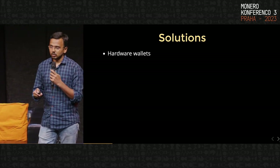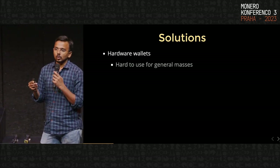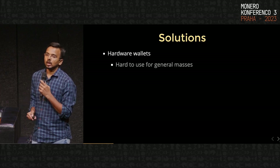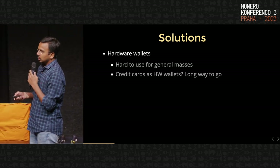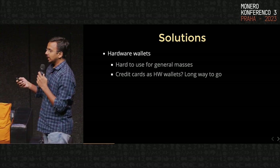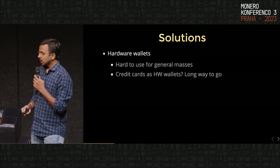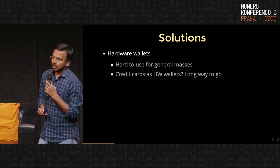One solution, which is not very popular for the masses, is to use hardware wallets, where your private keys are stored on a hardware wallet and they don't interact directly with the internet. It's considered safer than using an exchange, obviously. But this is very hard for common people to use, and we are still far from having things like credit cards or hardware wallets that sit in a card and could be used for payments. So this is not currently a viable option for a lot of common people.